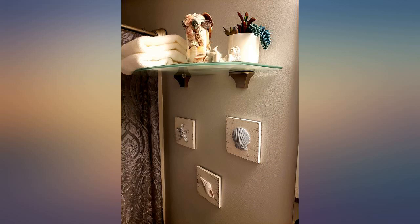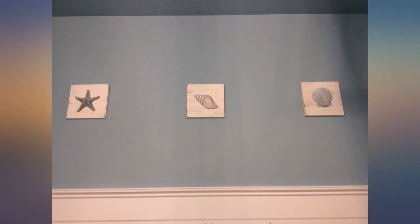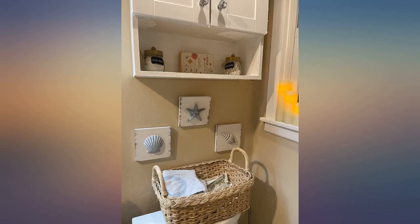We just bought a house and I love these — great for bathroom decor to make it look beach themed. Looks great and very sturdy, would definitely recommend them. Made very well, cute design for my seafoam green guest room. Very cute.